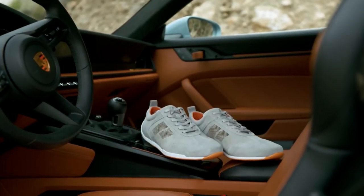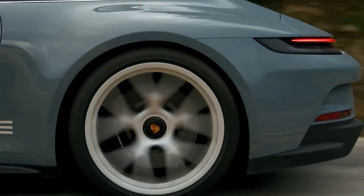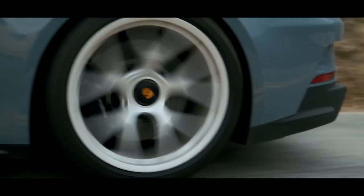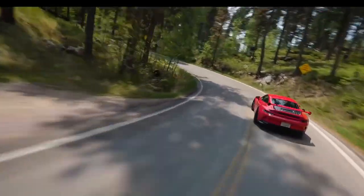The Porsche 911 is a premium sports car, and its price reflects its exceptional quality and performance. It is available in a range of trims, with the base Carrera starting at around $100,000. Higher performance variants, such as the Turbo and GT3, can exceed $200,000.